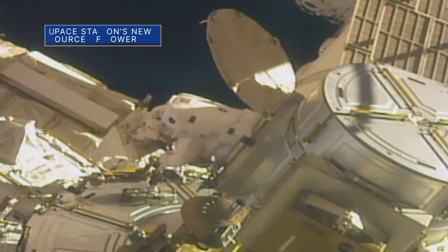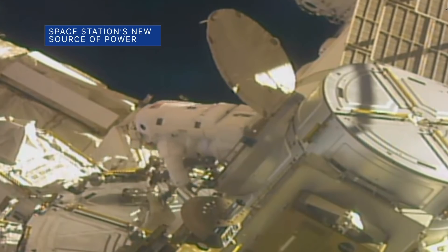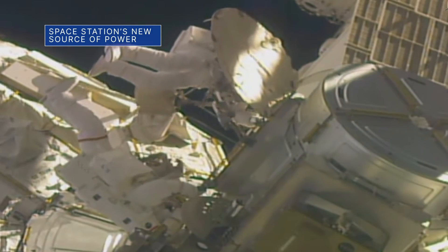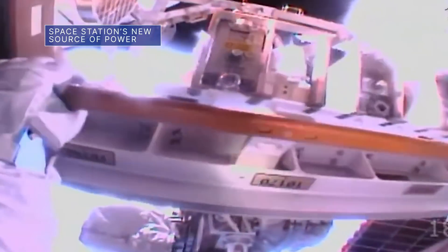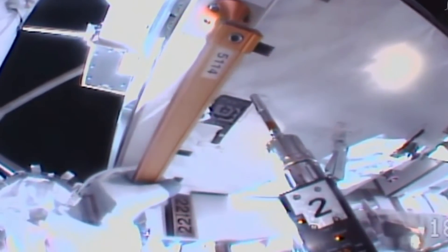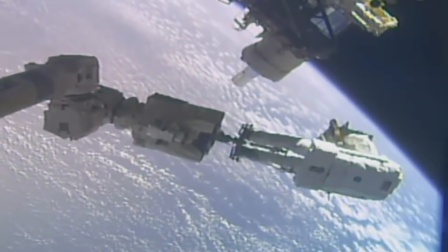On February 1, our Mike Hopkins and Victor Glover completed a 5-hour, 20-minute spacewalk outside the International Space Station to replace batteries for the solar arrays and upgrade some of the station's external cameras. The spacewalk capped off a four-year effort to replace aging nickel-hydrogen batteries with new lithium-ion batteries.